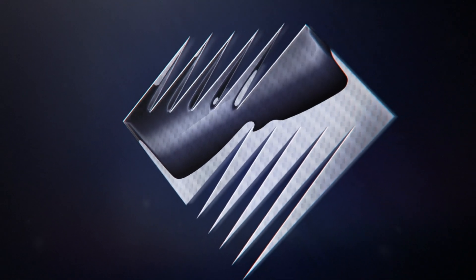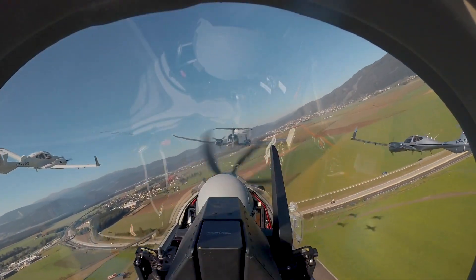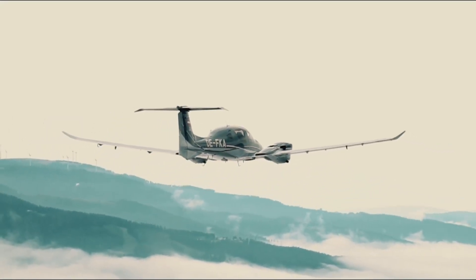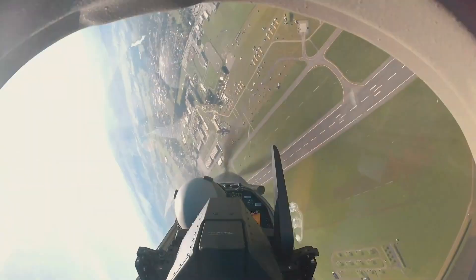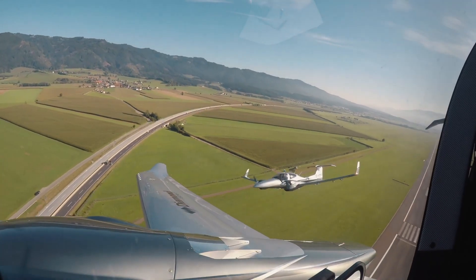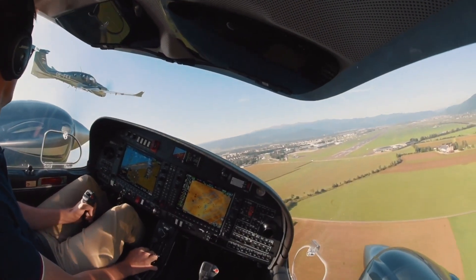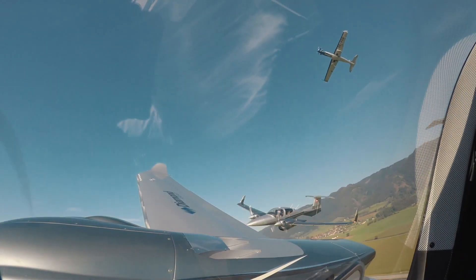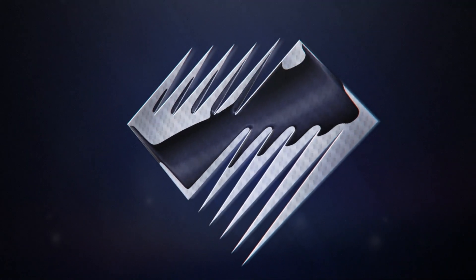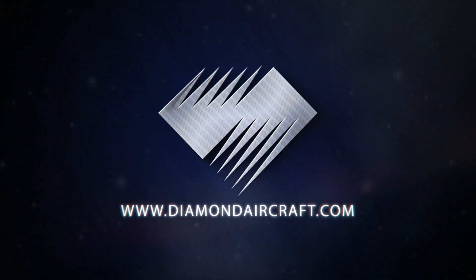At Diamond Aircraft, innovation is in our DNA. Whether you're taking to the skies for training or business travel, every aircraft in Diamond's lineup features innovative technology, an industry-leading safety record, superior performance and efficiency, and a comfortable flying experience. No other company has pioneered as many aviation firsts, achieved more milestones, or received the same amount of industry praise as Diamond. Discover why Diamond Aircraft is one of the most trusted manufacturers in aviation at diamondaircraft.com.